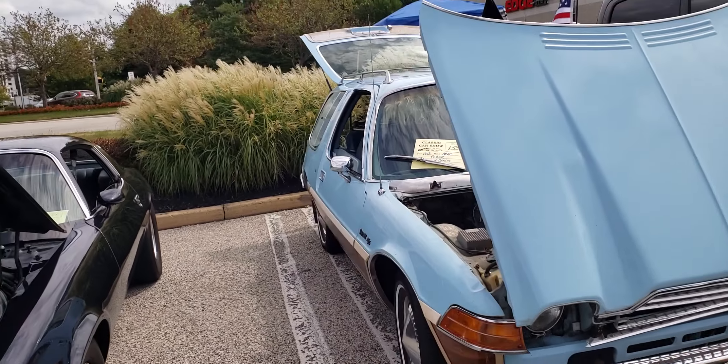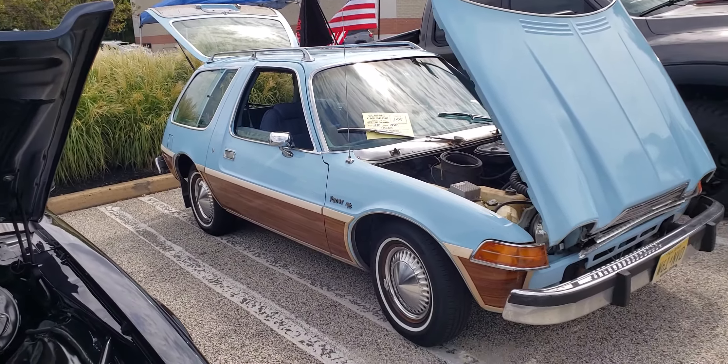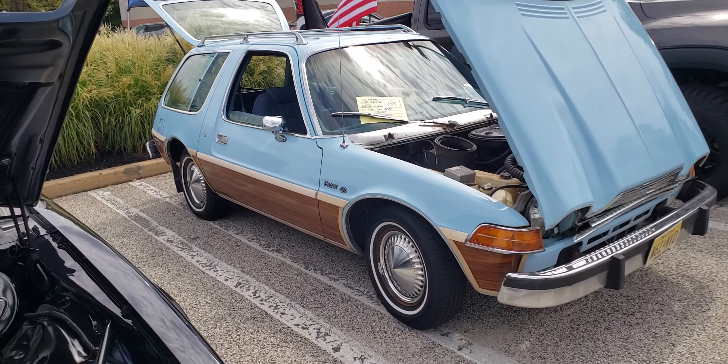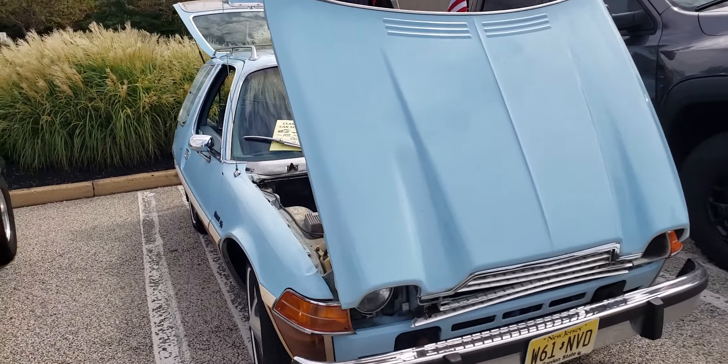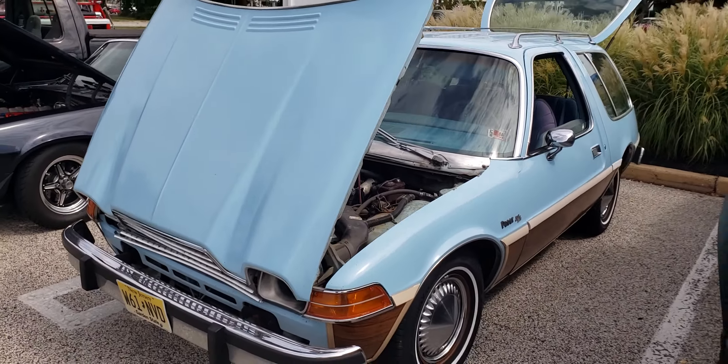Let me go back around this side again. 1978 AMC Pacer Wagon. Tell me what you think. Thank you.